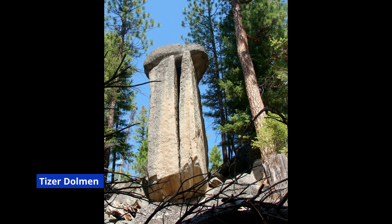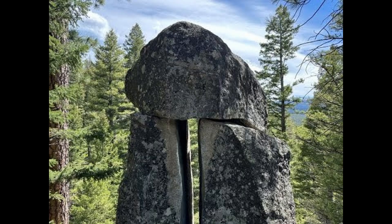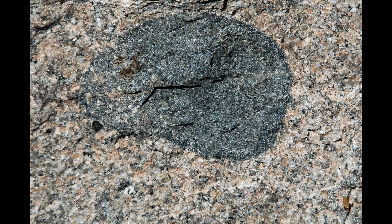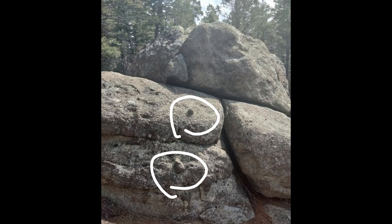The Tizer dolmen — that capstone sitting on two uprights — matches a landform geologists call a tor. Deep underground, water and chemistry rotted some parts of the granite into soft sand but left harder core stones intact. Later, erosion stripped the loose material away and left the solid blocks standing, sometimes stacked in ways that look intentional. Those nubs people highlight line up neatly with blobs of tougher rock or inclusions inside the granite, which weather more slowly than the surrounding surface. To a geologist, that's differential weathering, not a lifting boss for an unknown civilization.